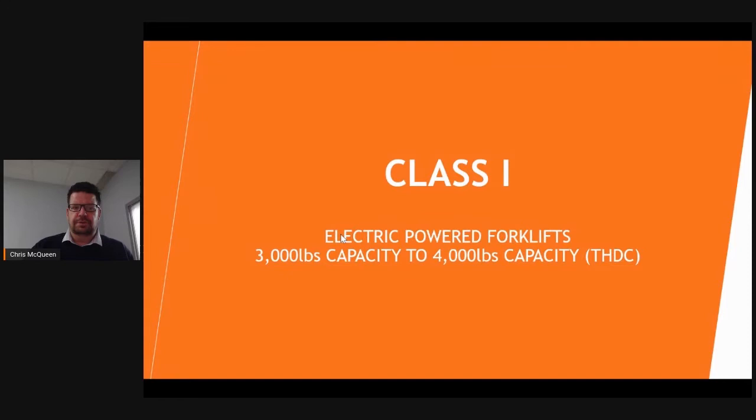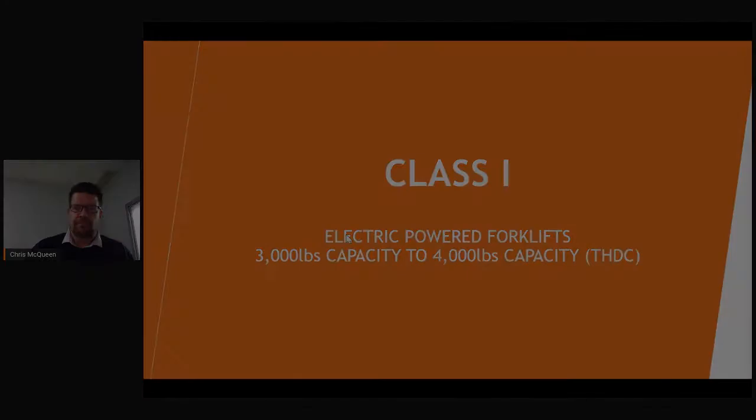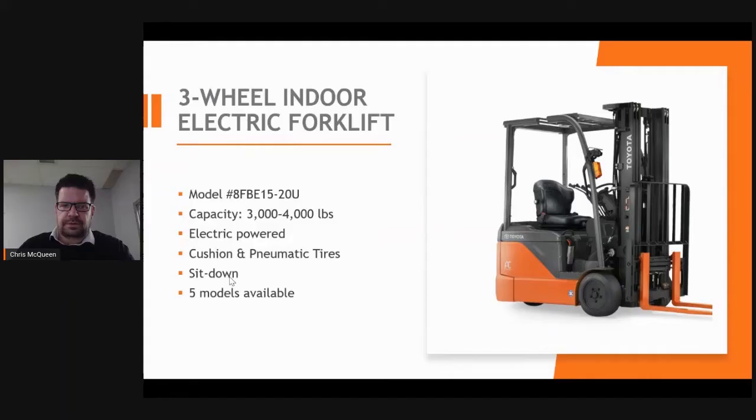Thank you, John. It is a pleasure to discuss the Class 1 product, which is the most common product I sell in my area. This is a three-wheel indoor electric forklift used in all forms of industry. There are options for this forklift to be used with indoor cushion tires and outdoor pneumatic tire capabilities. It ranges from 3,000 to 4,000 pounds capacity with a minimum aisle width of 11 feet.